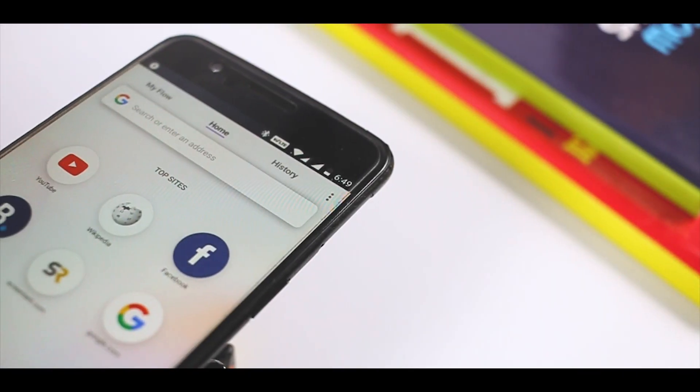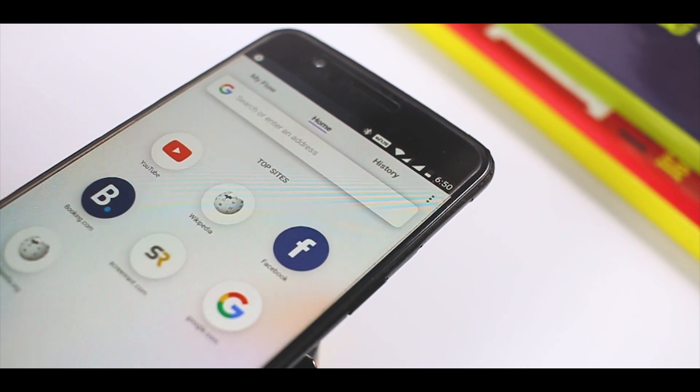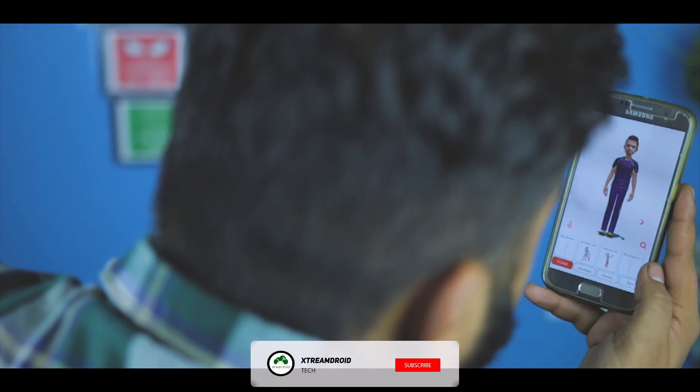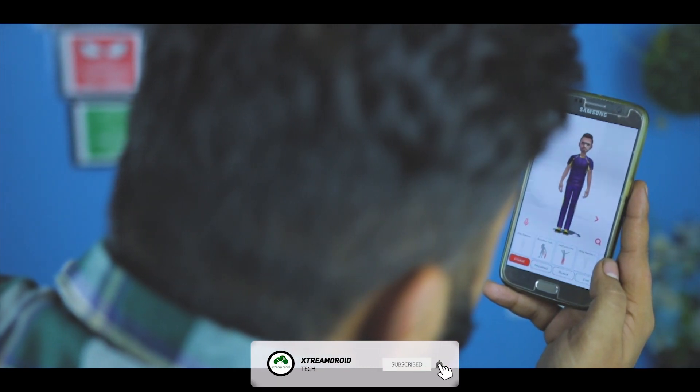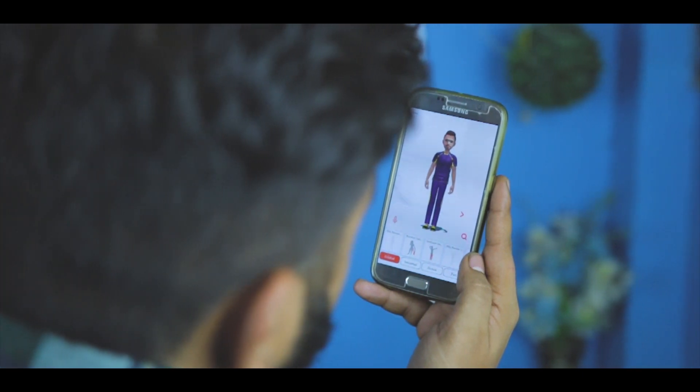So, which of the above apps do you like the most? Do you know of any other app that can help you level up your Android experience? Share your thoughts with us in the comments down below. And for more future videos like this, do consider subscribing and hit the bell icon so that you never miss any future videos from XtremeDroid. This is Samir signing off, and I'll see you guys in my next one.